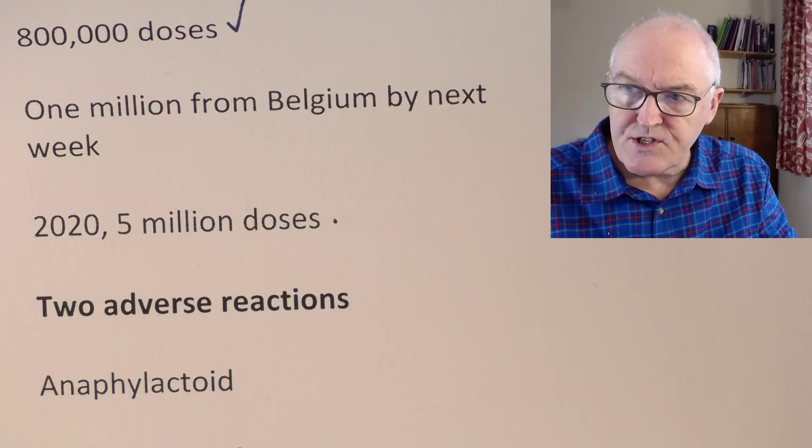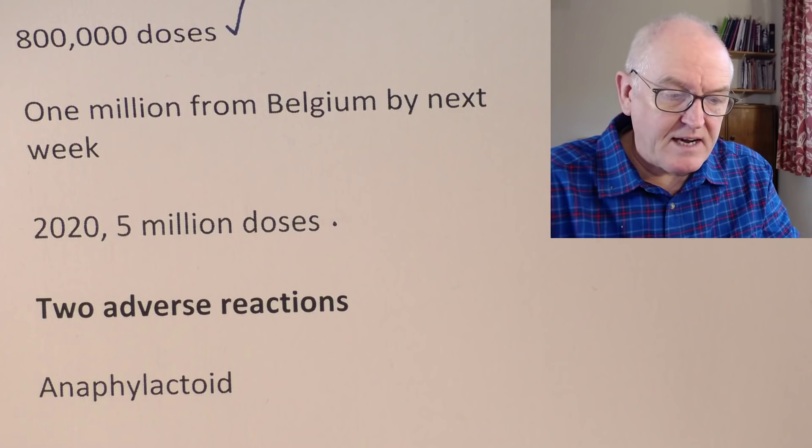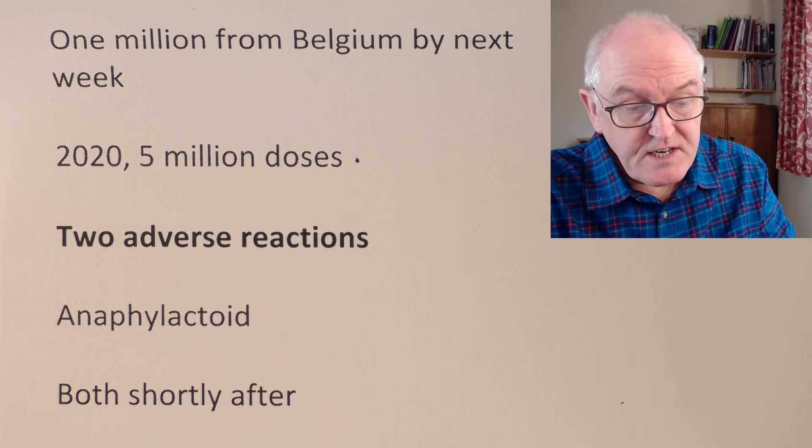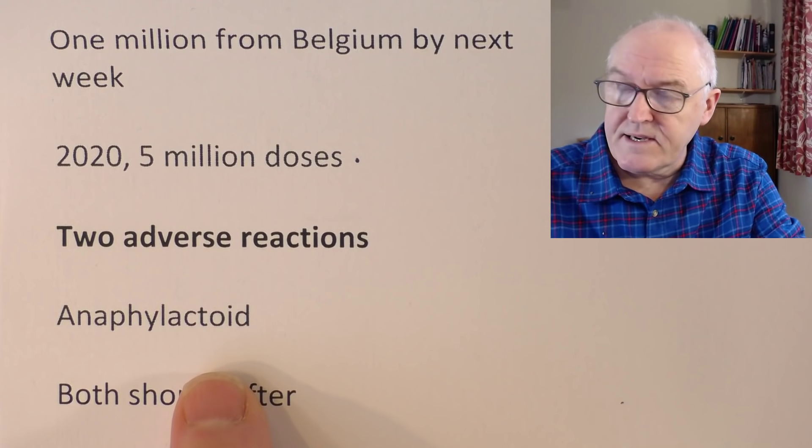There have been two adverse reactions reported to the vaccine in the UK from the thousands of doses given yesterday. These reactions are described as anaphylactoid reactions — basically a form of allergic reaction. It's slightly different from an anaphylactic reaction because an anaphylactoid reaction is like an allergic reaction to something you have not been previously exposed to. But you can still get red, itchy skin, a drop in blood pressure, an increase in heart rate, some swelling, and the bronchial passages can close down a bit and make breathing difficult. All things that we are remarkably good at treating in hospitals.